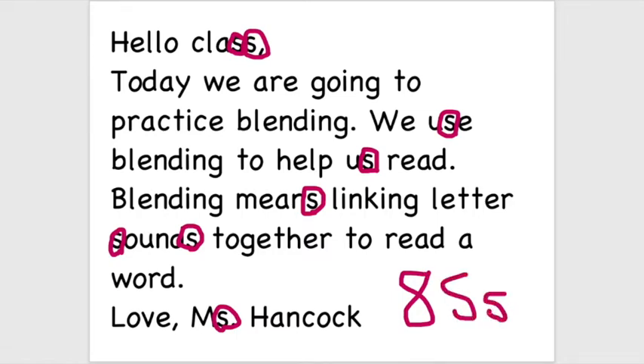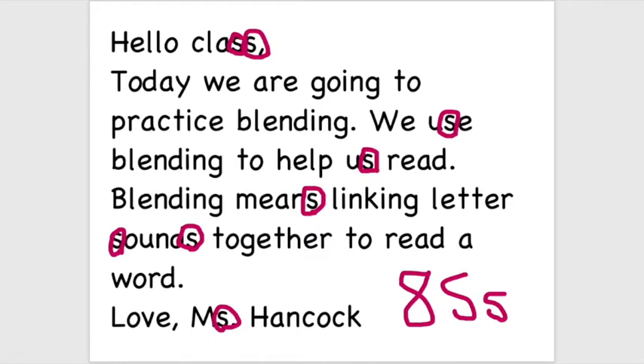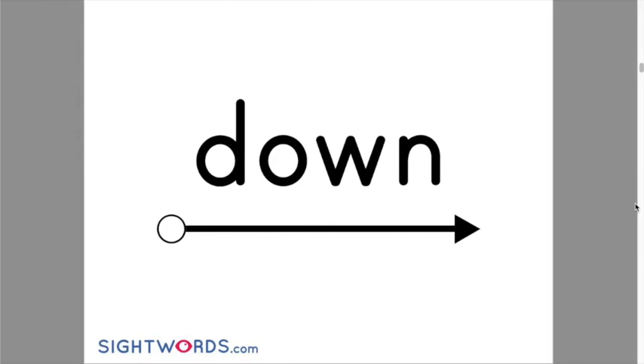Now we're going to do some sight word practice. Remember, sight words are words you should know right away just when you look at them — you don't have to sound them out. You should practice them so much that you just know exactly what a sight word means, and that's really going to help us with reading because sight words show up a lot in all of the books you read. I'm going to read the word, we're going to spell it together, and then we'll read it together again.